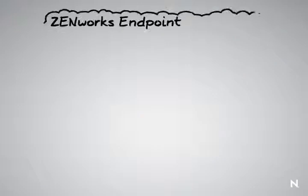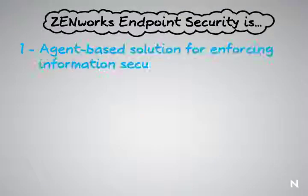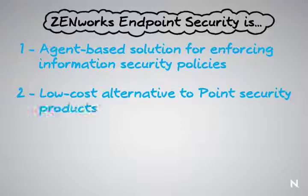Hi, I'm Pete Green and I'll be talking to you about Zenworks Endpoint Security Management. Zenworks Endpoint Security Management is an agent-based solution for enforcing information security policies on Windows-based endpoints. It's also a low-cost alternative to point security solutions which in and of themselves could cost as much as the entire Zenworks Endpoint Security Management feature set.